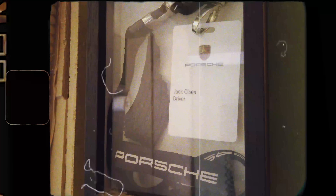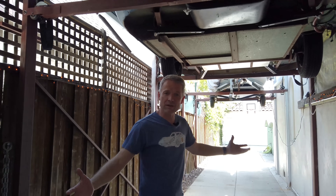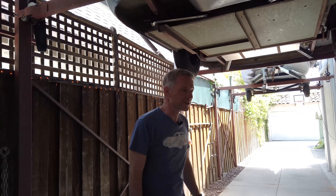Hi, my name is Jack Olson. I am a long-time resident of the Miracle Mile, not far from the Peterson Museum, and this is going to be a tour of my one-car garage.